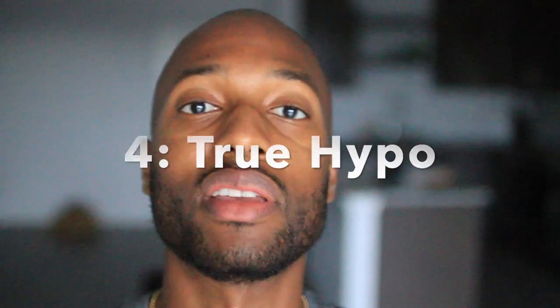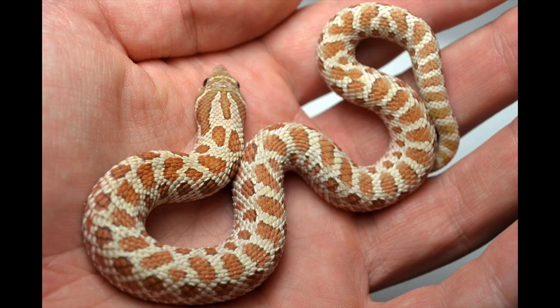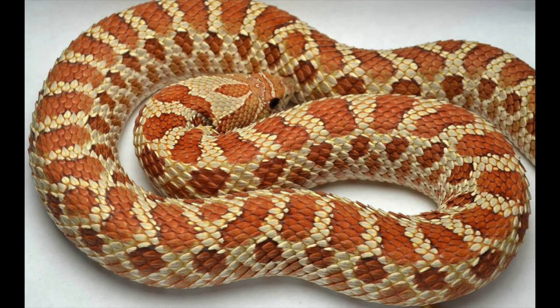Number four on the list is the true hypomelanistic morph. This is a recessive morph and a lot of people confuse it with the more common hypo morphs, such as the Evans or the Dutch hypo, but it's actually different from the true hypo. I think it's like a T-positive albino instead of a T-negative albino. This snake still has black eyes and a black tongue, and it has kind of a white background with a faded-out orange pattern, and on the underbelly you still have black checkering — basically a snake with less melanin or less black concentration.